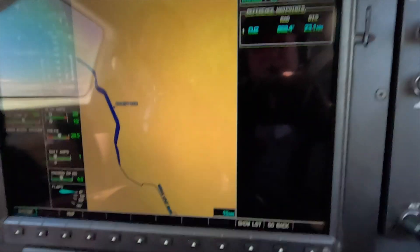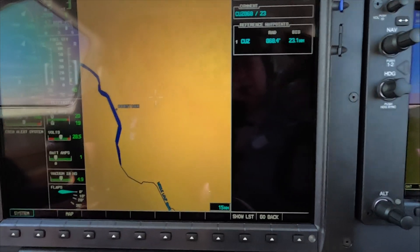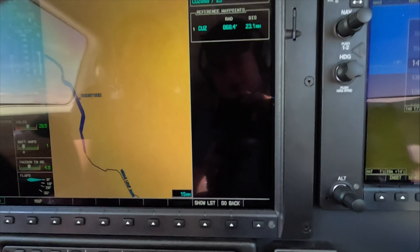That gives you a chance to make a user waypoint. You can make it temporary, and then load it into the flight plan — which is what we did.